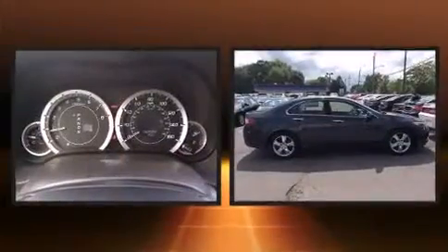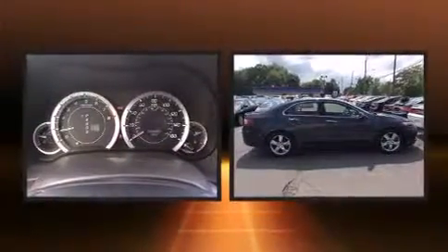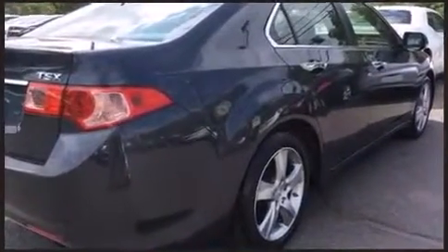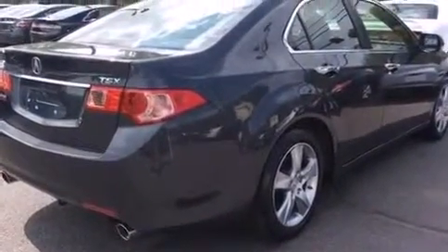Familiarize yourself with the 2012 Acura TSX. This four-door, five-passenger sedan still has less than 25,000 miles. It features a front-wheel drive platform, an automatic transmission, and a 2.4-liter four-cylinder engine. Acura prioritized handling and performance with features such as...